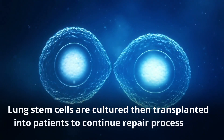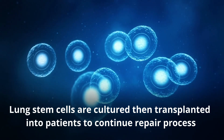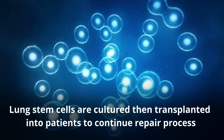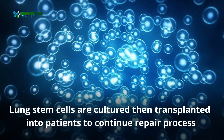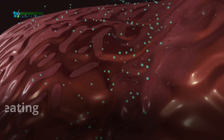Lung stem cells are cultured then transplanted into patients to continue the repair process. They are used for treating COPD, bronchitis, and emphysema, and can build healthy lung tissue and replace damaged cells.